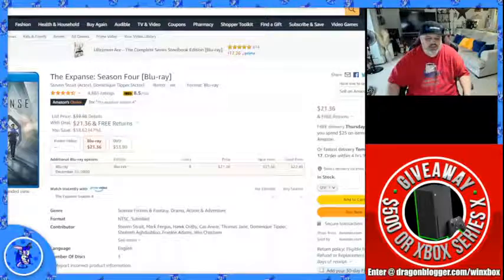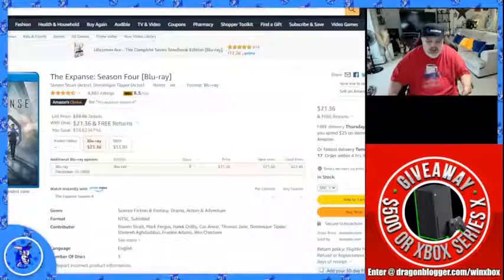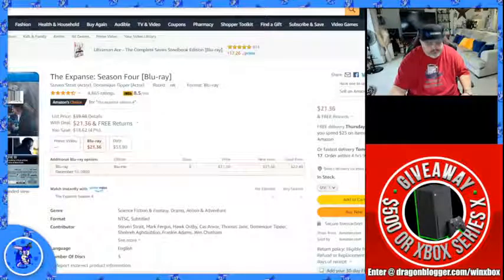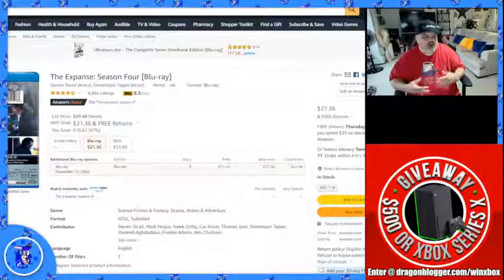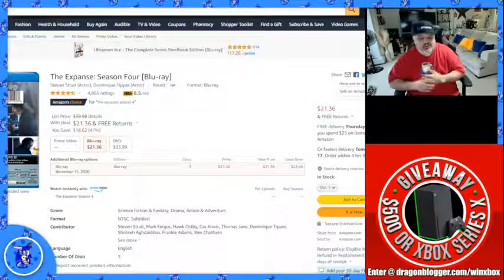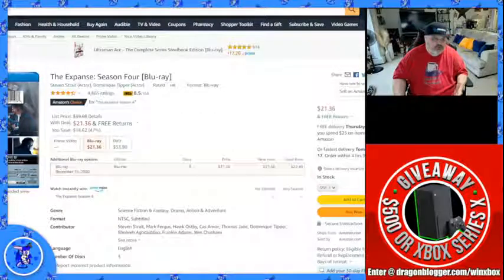The next product we're showcasing is The Expanse. If you guys have not watched The Expanse on Amazon, the Blu-ray is actually a great option to get. Amos is my favorite character on the show — there's just something about Amos that really grabs you. If you're into sci-fi or space movies, this is a really good one to pick up. In Blu-ray it's about $21 right now, and if you have Amazon Prime you can watch it there too.